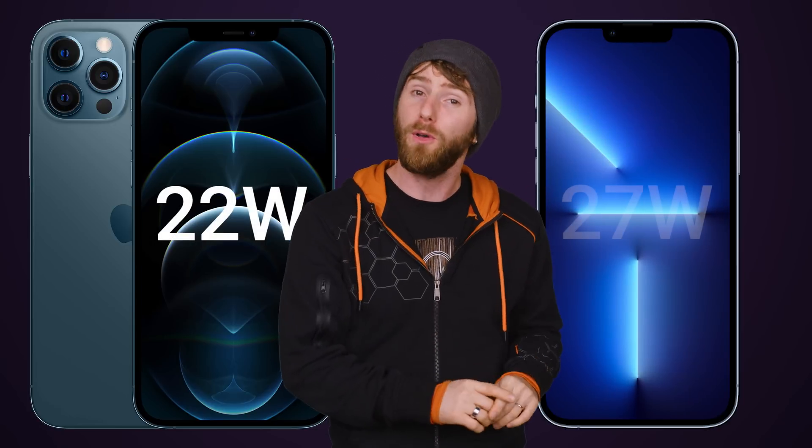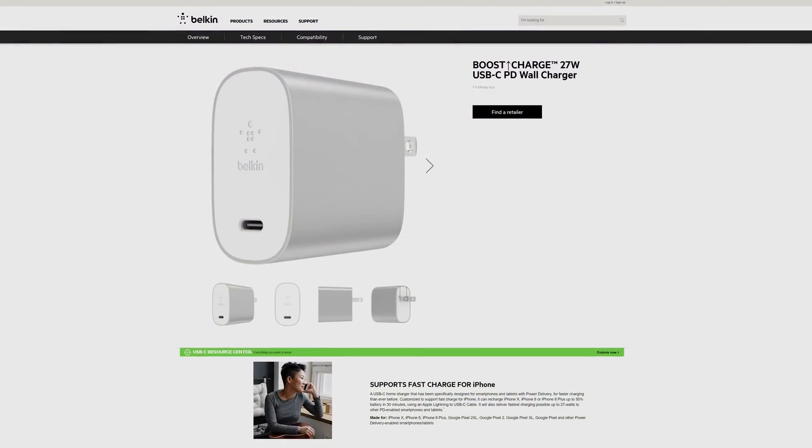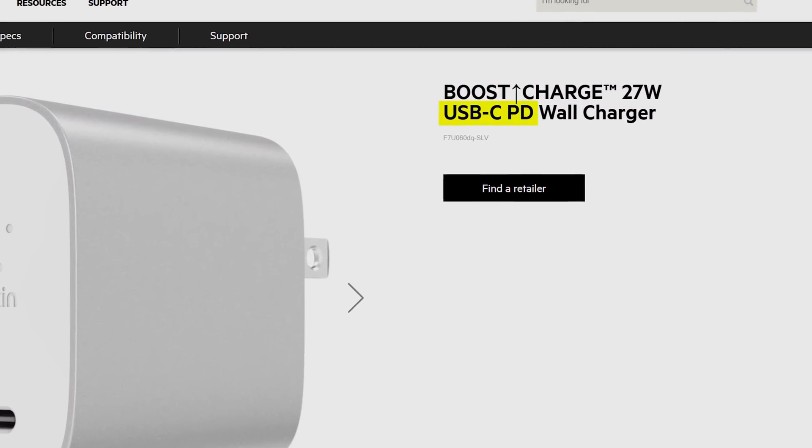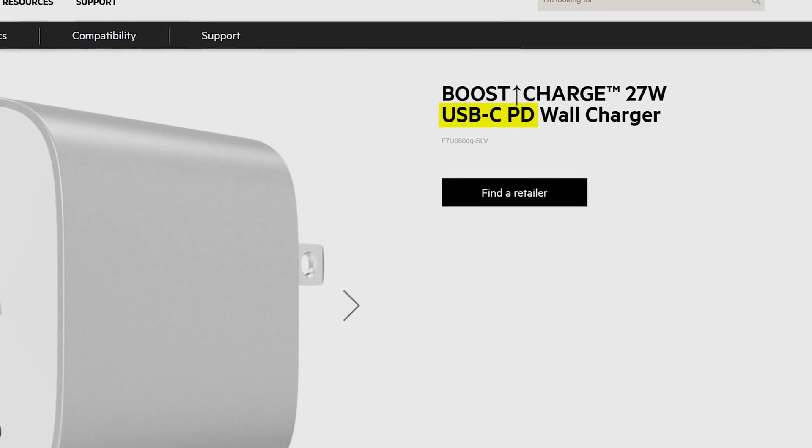But that doesn't mean that all phones use USB PD the same way. For example, the iPhone 12 Pro Max can pull about 22 watts while charging, but the 13 Pro Max pulls about 27. More watts means faster charging, so check your phone's peak wattage, then buy a charger that provides at least that much power. Just make sure that it's USB PD certified, or you might not get the extra speed.